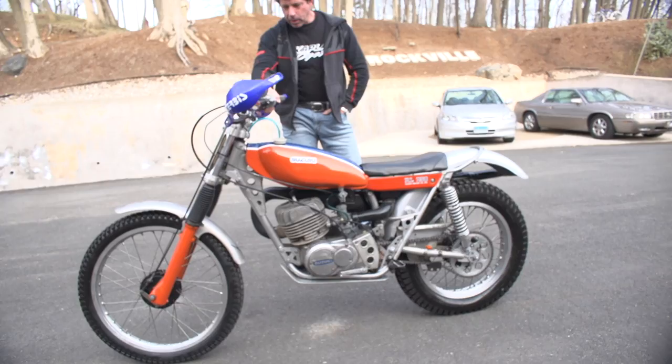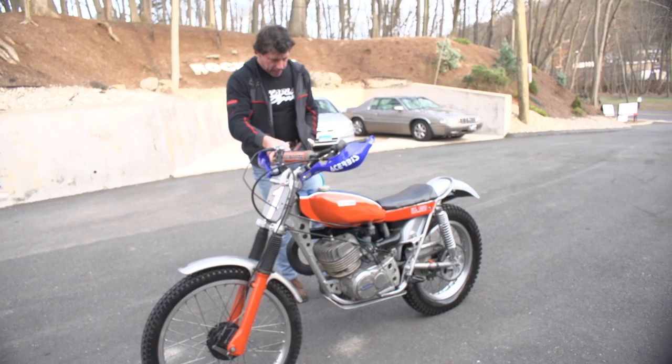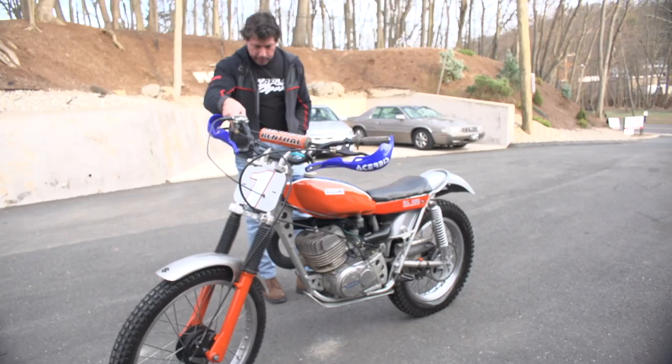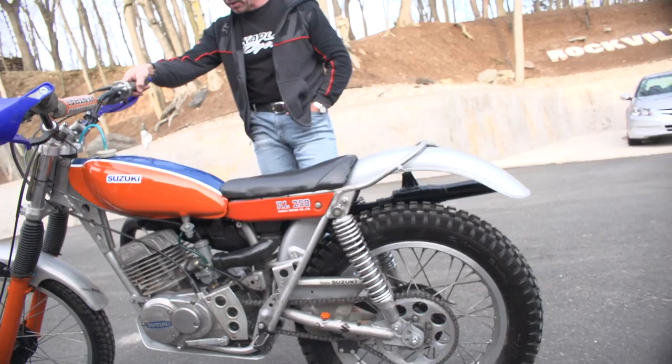It's super light, very powerful, and geared really, really low. I'll do a quick demonstration on it for you. It's in excellent, excellent condition, ready to take to a trials or vintage trials event, or display in your museum. It's on display in the New England Motorcycle Museum now until it's sold, and we'll let everybody drool on it until it finds a new home.